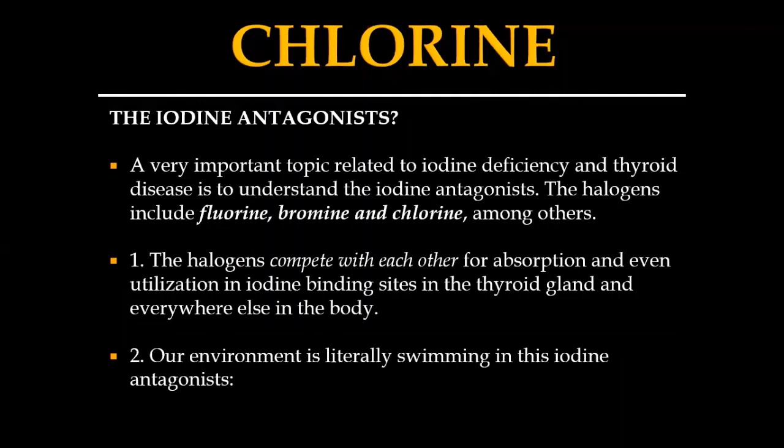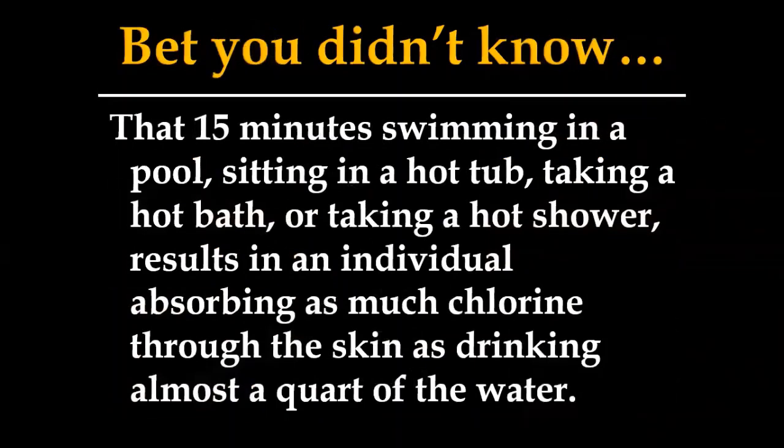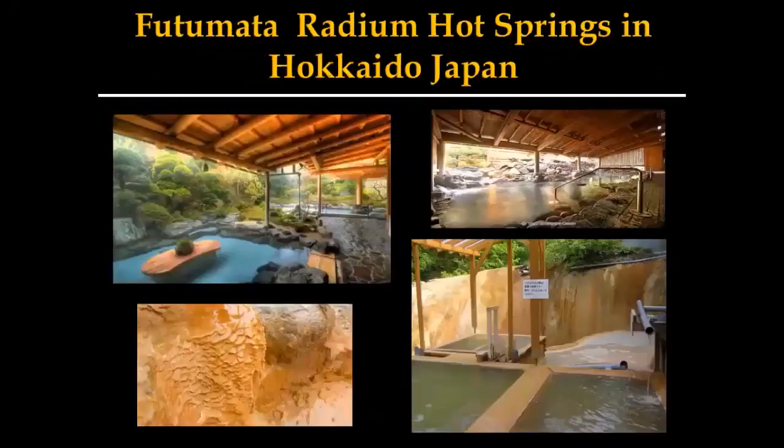That deals with weight, immune function, and metabolism. The problem is this stuff is everywhere — tap water, baths, showers, pools, exercise facilities, hot tubs. If you eat at a restaurant that cooks pasta in tap water, you're getting chlorine in your spaghetti. The scary thing I found when I did the research: if you swim in a pool for 15 minutes or sit in a hot tub for 15 minutes, you absorb through your skin the equivalent of almost a quart of that water. You might as well chug 32 ounces of it — that's how much is absorbed through your skin.